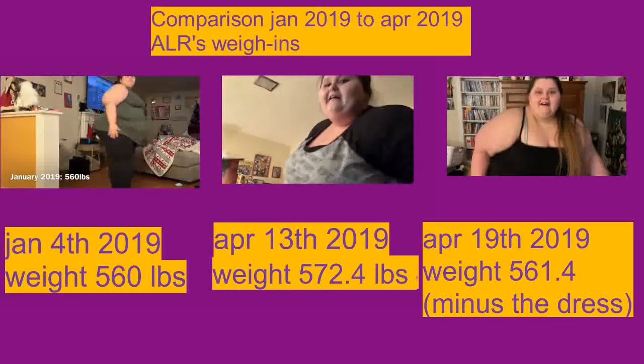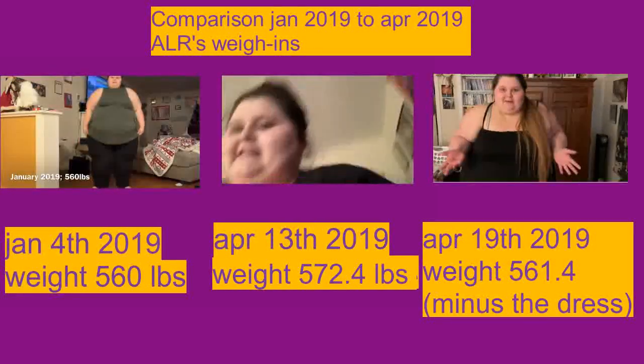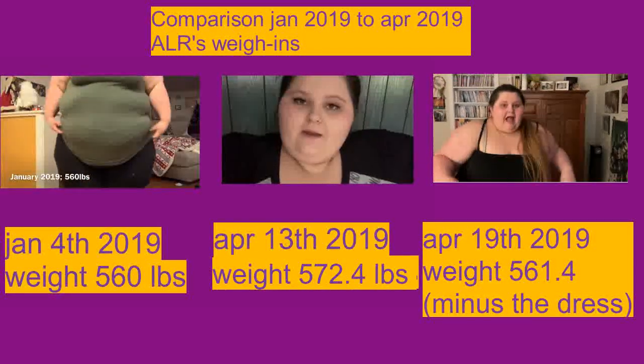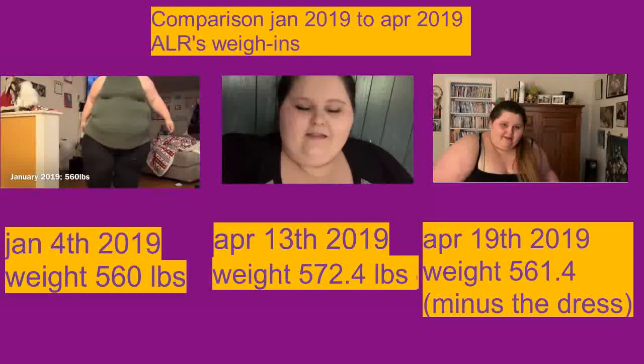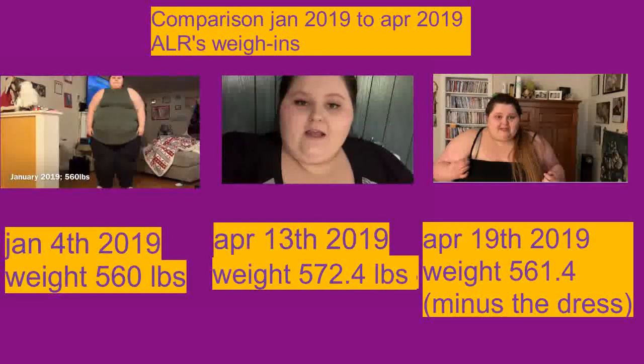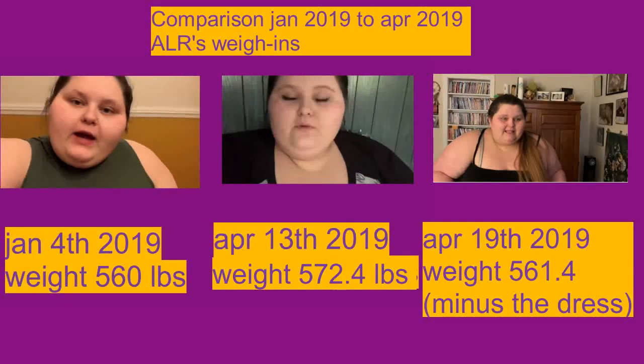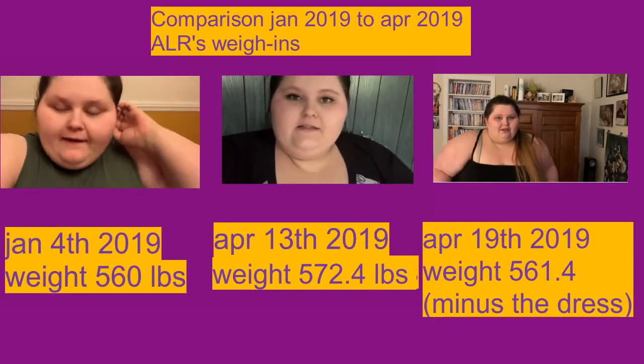That is a lot since yesterday — I just said this week. I can't wait to show you guys, and not only that but I have to put my maxi dress on the scale to see how much it weighs, because usually I weigh myself with just a tiny shirt, so I'm even less than that. I'm gonna do that and show you guys.